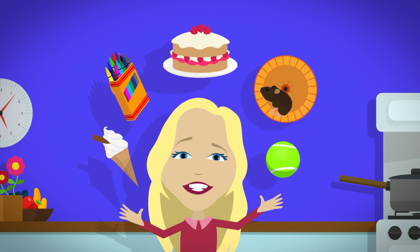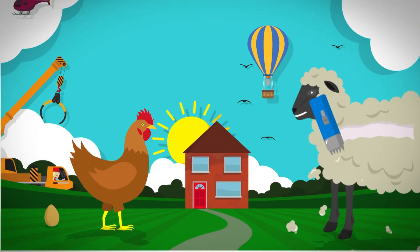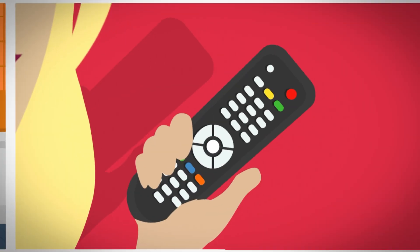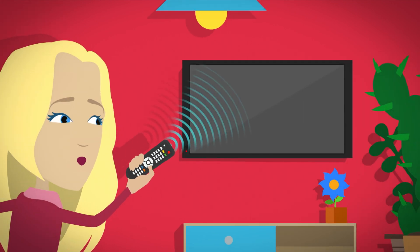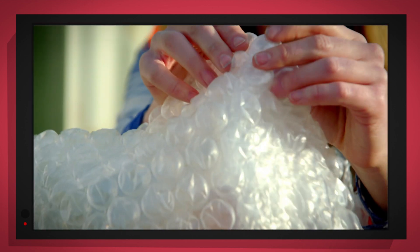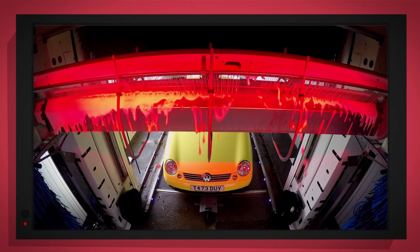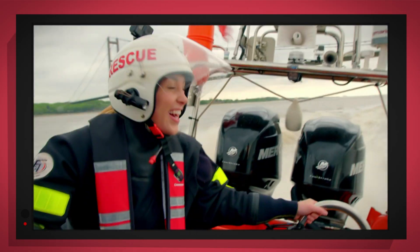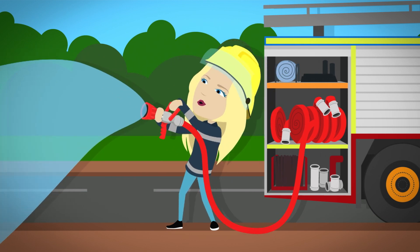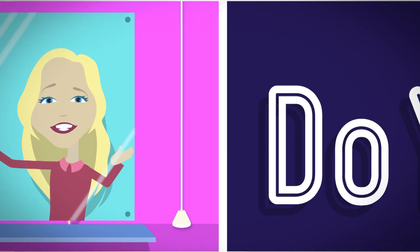There are lots of things all around, lots of exciting things that surround us. But how does it work? Do you know? How is it made? Do you know? Things that go up, things that go down, things that go pop, things that go round — with special cameras to show you inside, it's going to be a big surprise. But how does it work? Do you know? How is it made? Do you know?